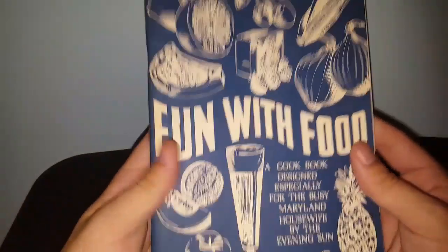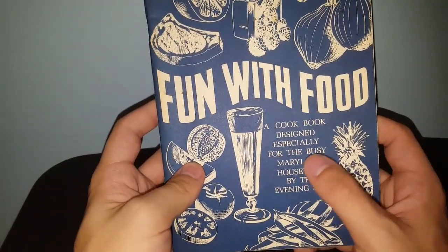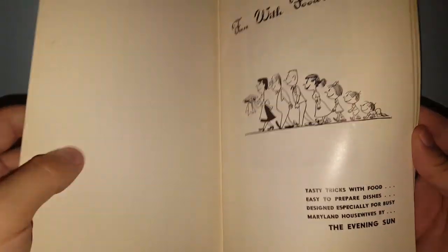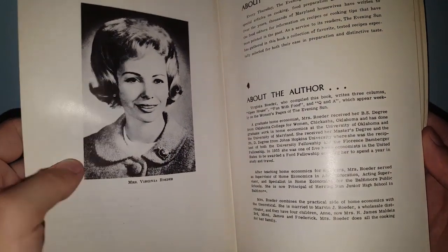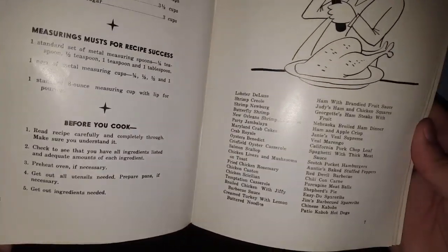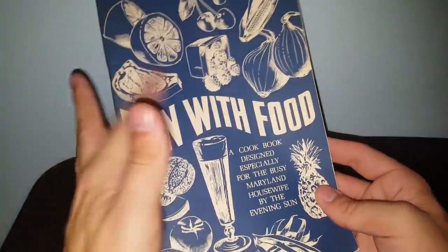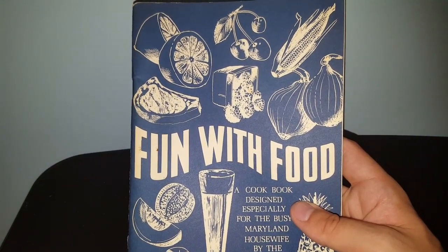Another Miss Stone Home piece — this 'Fun with Food' cookbook, designed especially for the busy Maryland housewife. Not a lot of fun images inside, but I think the outside is great — that's Mrs. Virginia Roeder. Definitely a mid-to-late 60s vibe, especially with that hair, though there's no date inside. I think she'll really like the outside of this. I can't remember if it was 50 cents or a buck, but either way, still a great price.